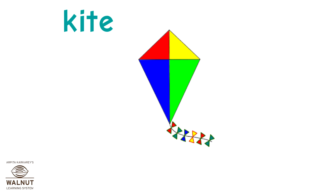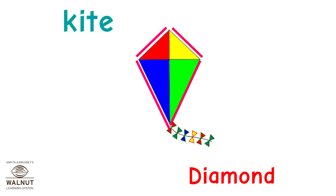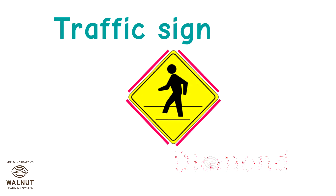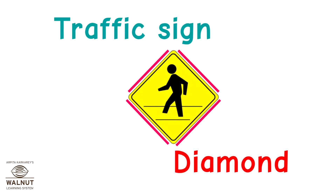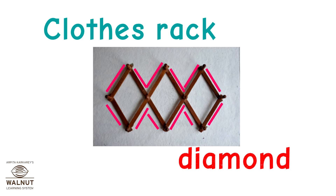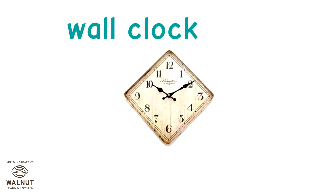The kite is the shape of a diamond. The traffic sign is in the shape of a diamond. The clothes rack has a diamond shape. This wall clock has a diamond shape.